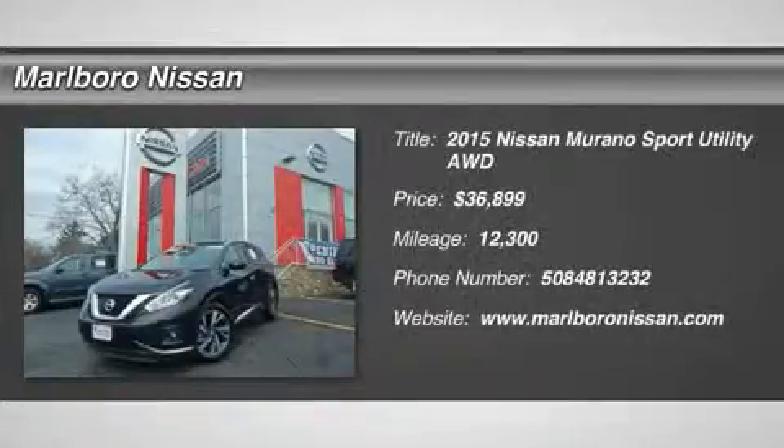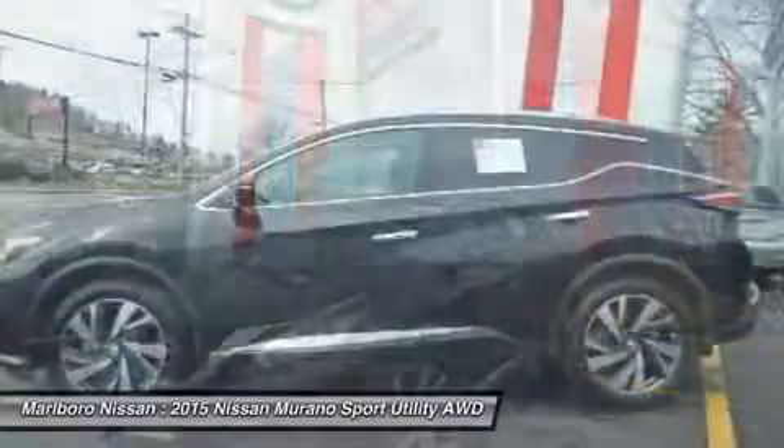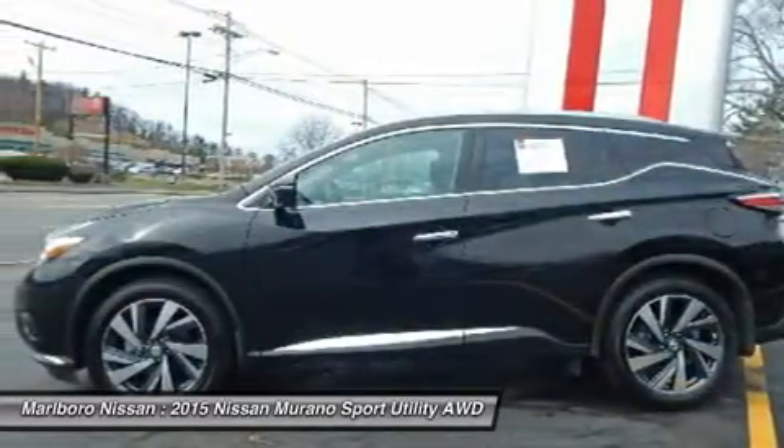The 2015 Nissan Murano — the peace of mind of award-winning safety, including a five-star rating for side impact crash safety, comes standard with the Nissan Murano.